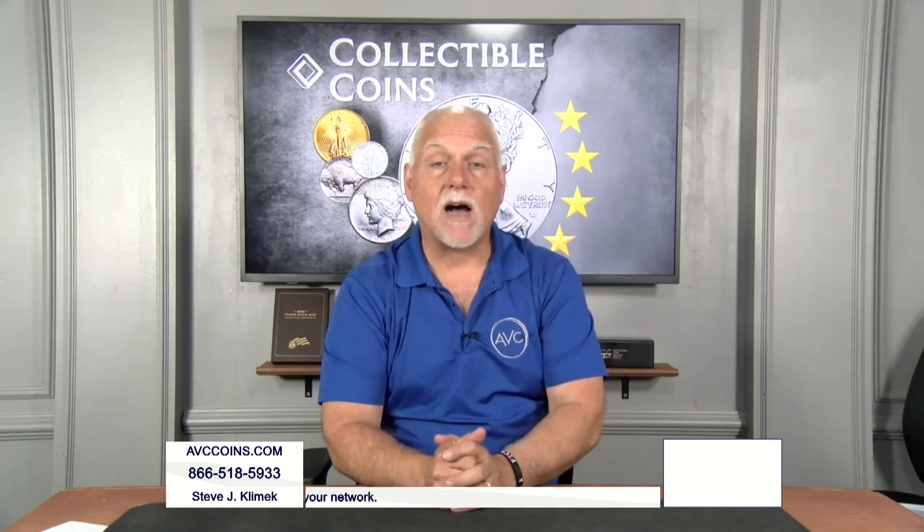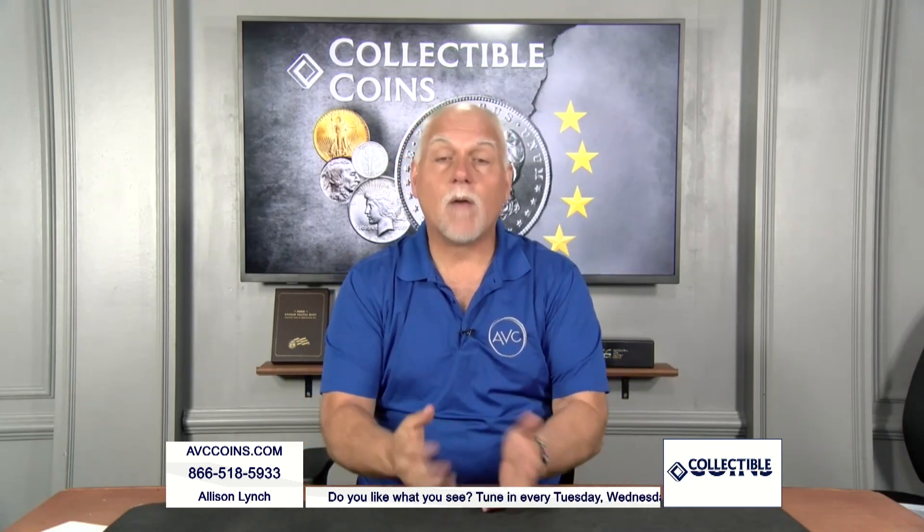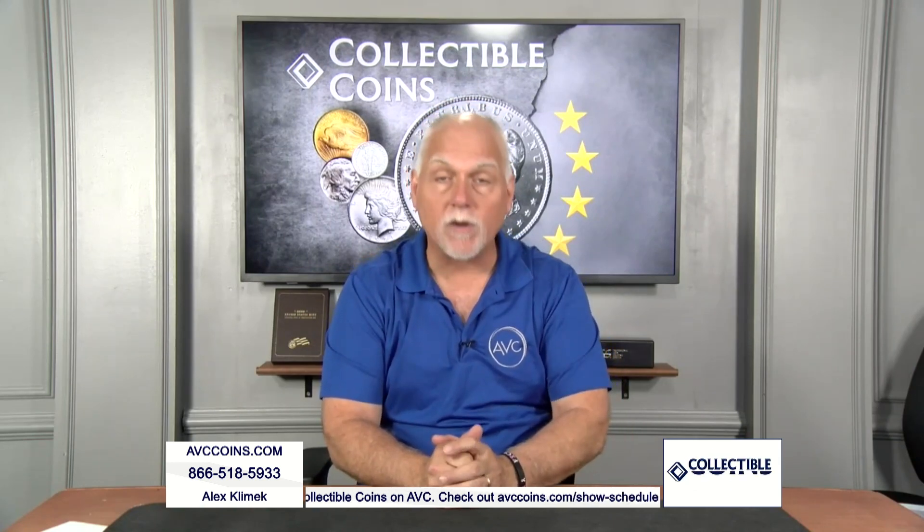Can you believe the Kennedy half dollar turned 60 last year? We're going on our 61st coin this year, 2024. Tonight we're going to celebrate the first year of issue, the finest known quality of a '64, and the rarest version on top of that. So let's have some fun.